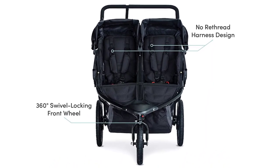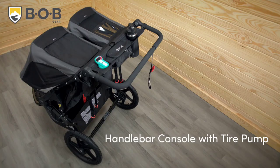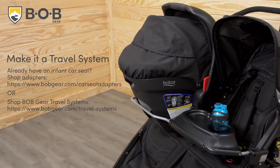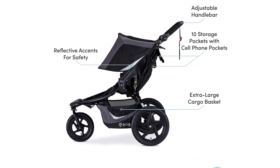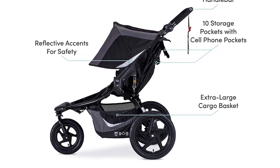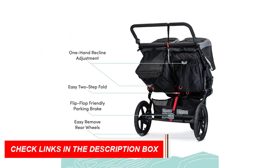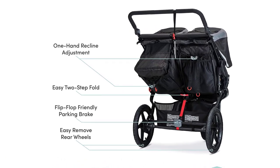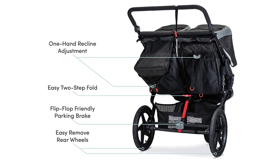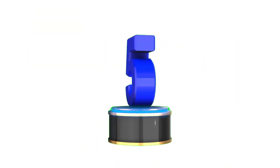One of the benefits of the Bobgear Revolution Flex 3.0 Dual-I Double Jogging Stroller is that it can accommodate up to 100 pounds of weight, making it perfect for families with older children or for parents who want to bring along extra gear. The stroller is also incredibly maneuverable and easy to steer, even on rough terrain. Whether you're hitting the trails or just running errands, this stroller will keep you and your little ones active and comfortable. With its sturdy construction, high-quality materials, and versatile design, it is the perfect choice for any active family.